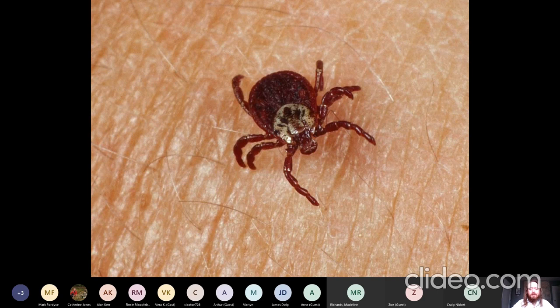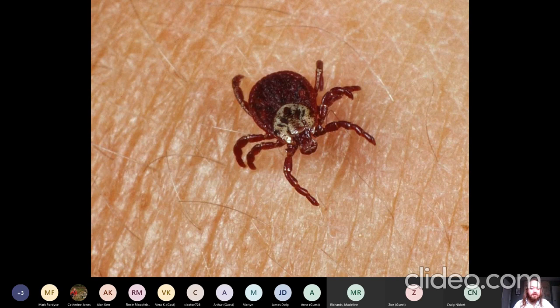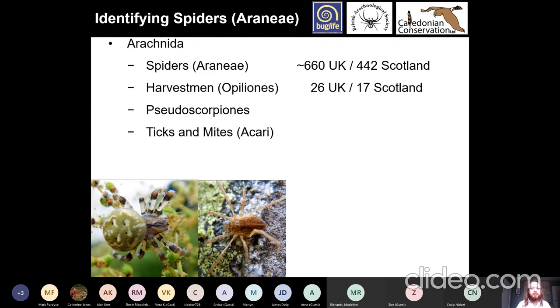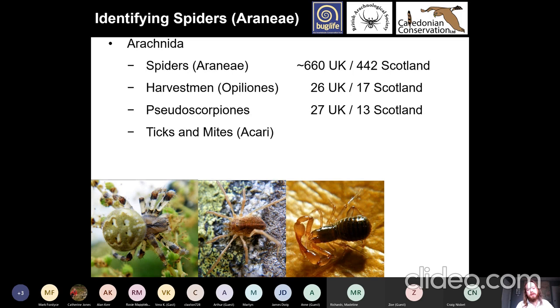Then we have ticks and mites, Acari — there are loads of those. They carry Lyme disease, which is no good for anyone, but many other species are not so problematic. In terms of species: in the UK there are about 660 species of spiders, and in Scotland 440-odd are known. Harvestmen: 26-29 species in the UK and 17-19 in Scotland. Pseudoscorpions: 27 species in the UK and 13 known from Scotland, though I suspect at least 14 exist. Ticks and mites — nobody knows; they're not well studied in the UK except as pest species, and there are tens of thousands of species.